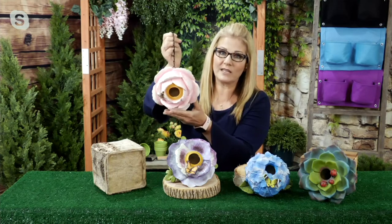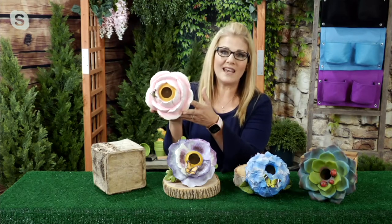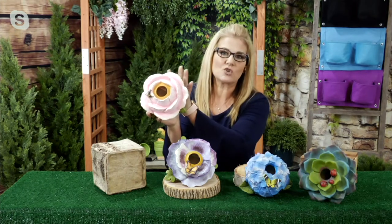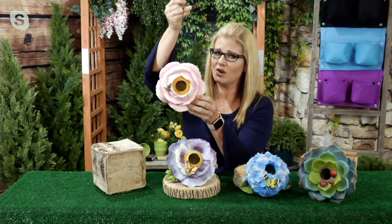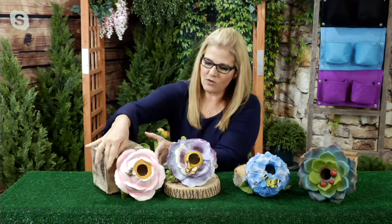Let's go through the choices first because I have a great lineup for you. Each one is going to be about six to seven inches around in diameter and about four inches in width. You can hang these or nestle them into your home décor. The first choice is our Pink Peony, and then we go over here to the Purple Pansy.